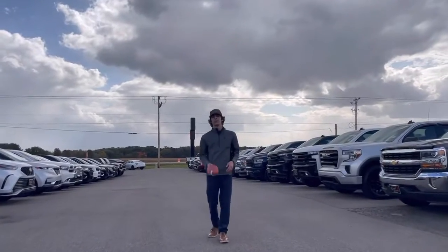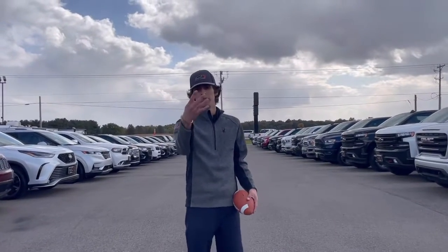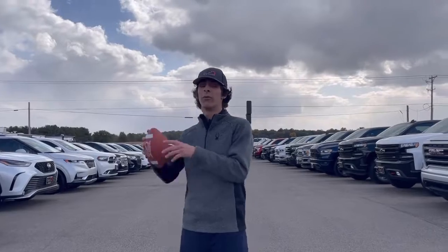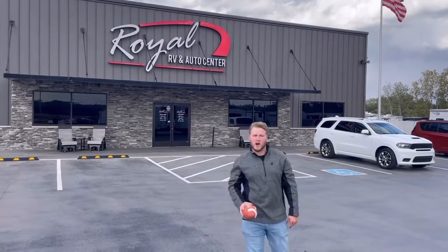And with such a wide selection of RVs here on our lot, we are nothing short on trucks. Ram, GMC, Ford, Chevy — if you need it, we got it here at Royal. So when you're in the market for your next RV or automobile, come see us down at Royal RV and Auto Center. 14441 US-20, Middlebury, Indiana at 574-825-4000.